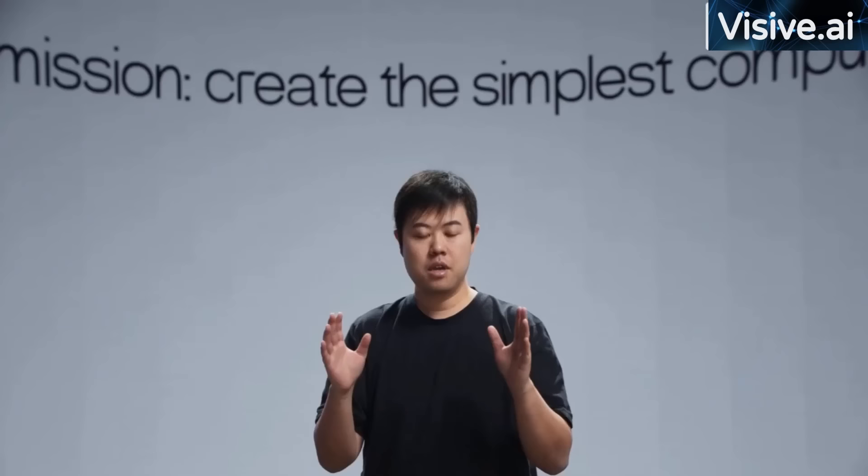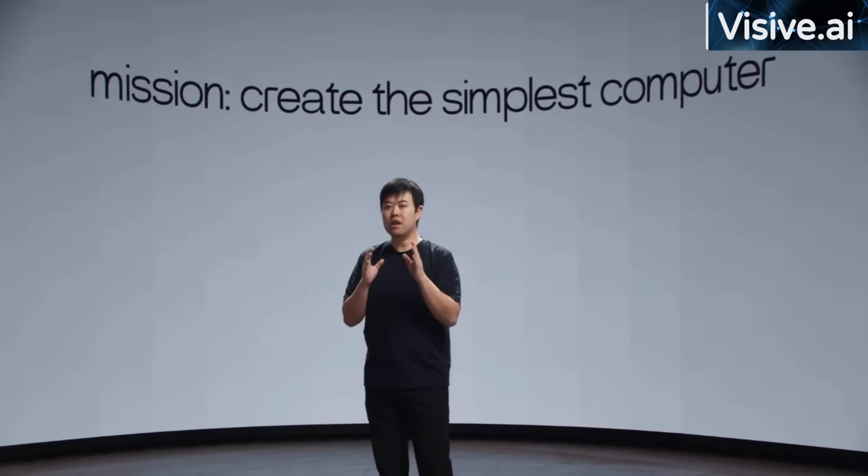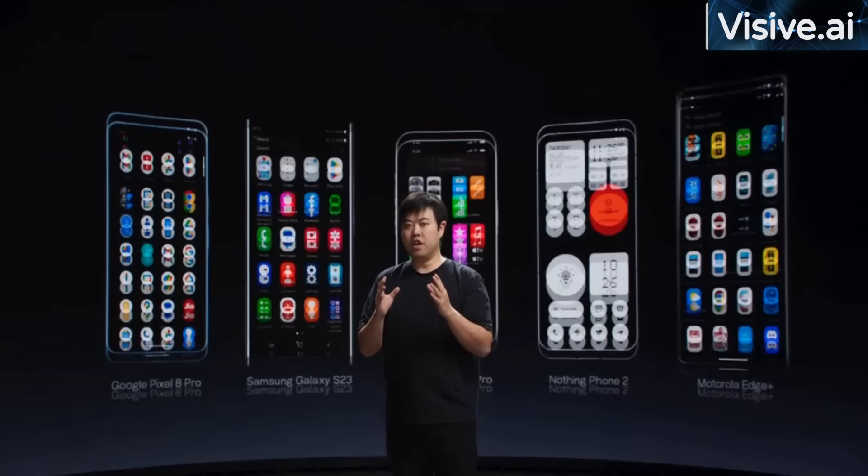Our mission is to create the simplest computer — something so intuitive that you don't need to learn how to use it. The best way to achieve this is to break away from the app-based operating system currently used by smartphones. Instead, we envision a natural language-centered approach. The computer we're building, which we call a companion, should be able to talk to, understand, and more importantly, get things done for you. The future of human-machine interfaces should be more intuitive.